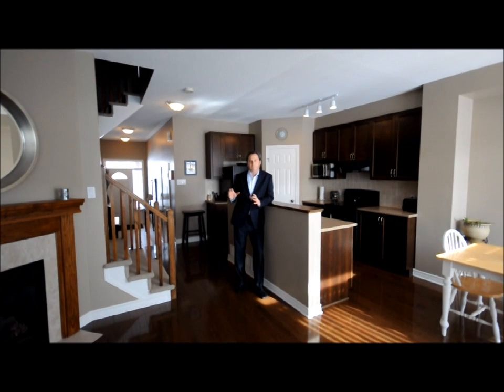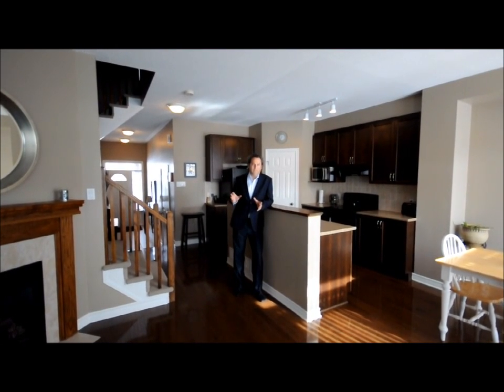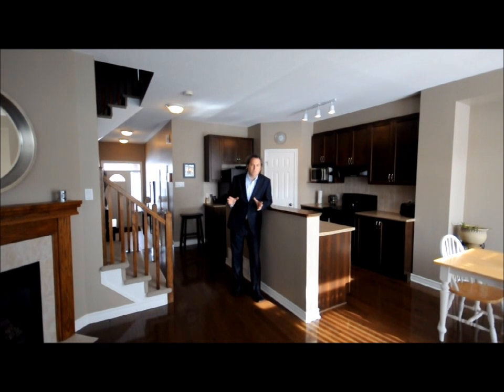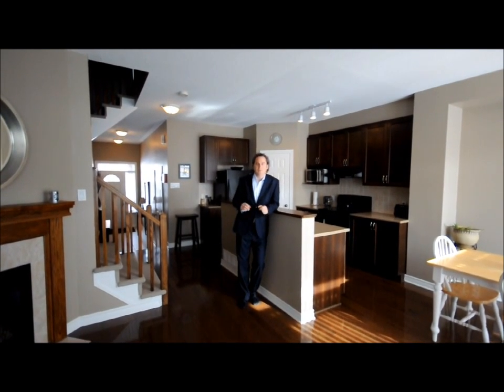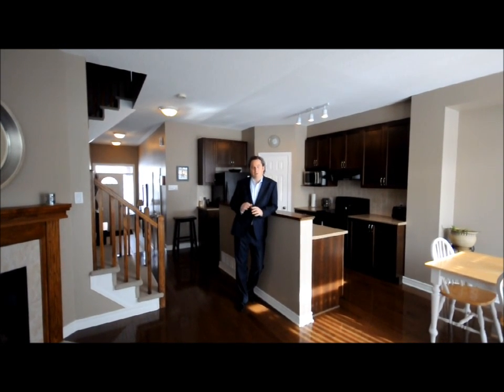Features a master bedroom with a beautiful en suite — luxury tub with a separate shower. Two large size additional bedrooms with a full bath, and a fully finished basement ready for your enjoyment.